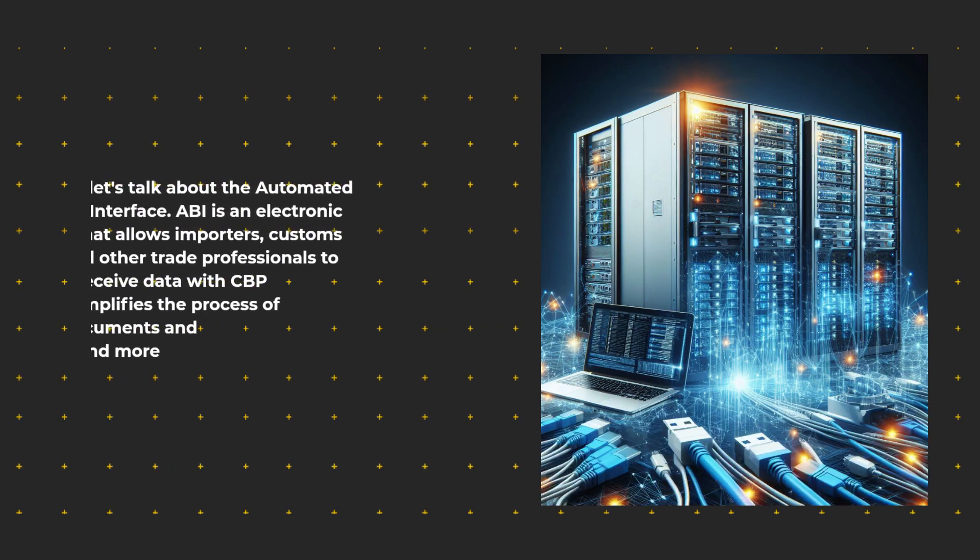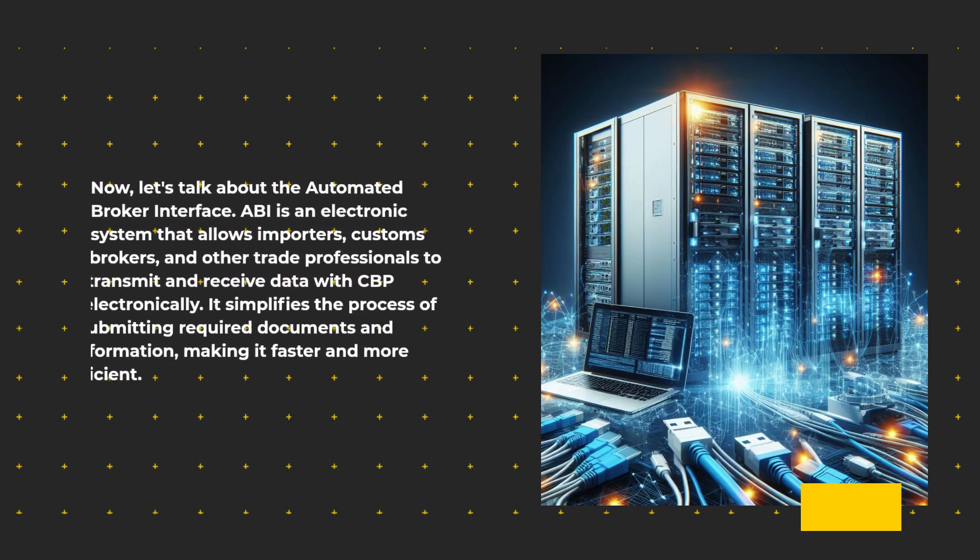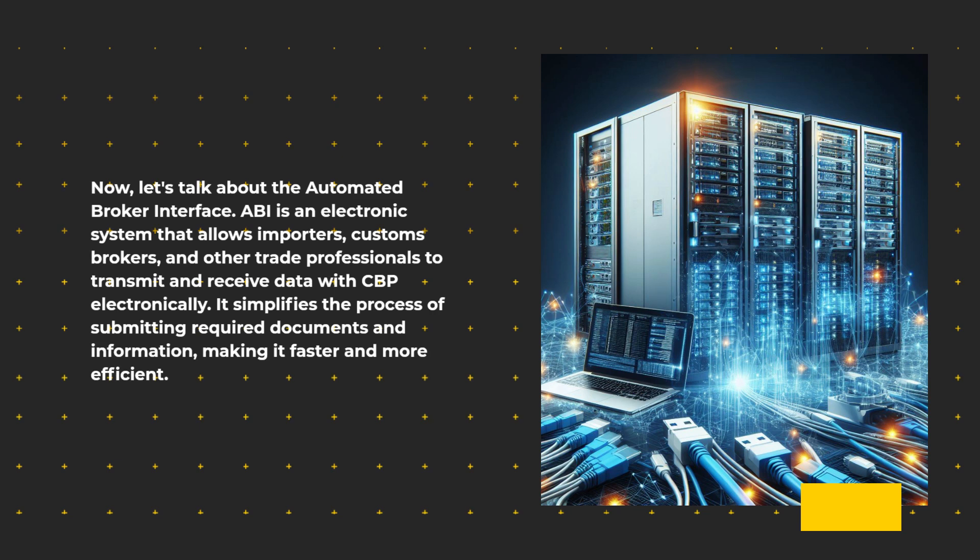Now, let's talk about the Automated Broker Interface. ABI is an electronic system that allows importers, customs brokers, and other trade professionals to transmit and receive data with CBP electronically. It simplifies the process of submitting required documents and information, making it faster and more efficient.